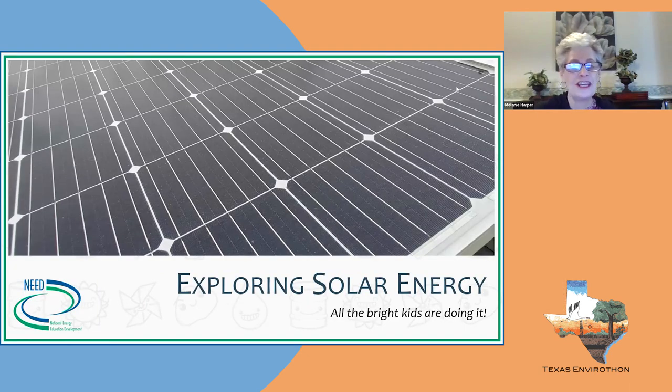We're going to do a tour of the website and I'll show you where all of that is, where our events are for you to sign up to attend. They are free for teachers, with opportunities for your students as well. So let's start with our solar PowerPoint — solar energy: all the bright kids are doing it.